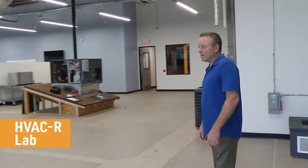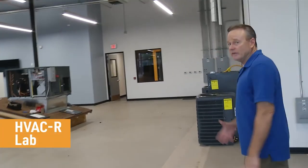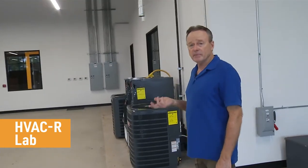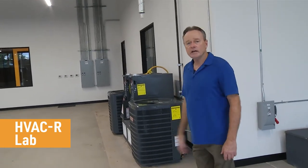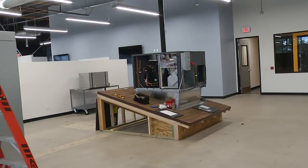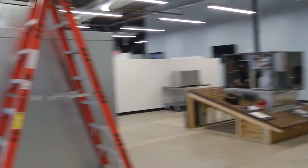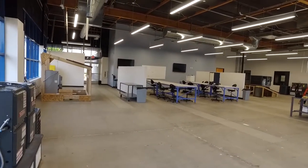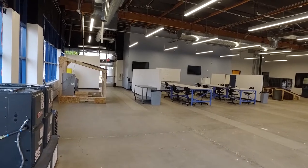This is our HVACR lab. As you can see, we have equipment sitting around that we can take apart, troubleshoot, and repair, and we have a very wide variety of equipment. We have gas-fired heating units, we have rooftop units, we have walk-in coolers, we have ice makers — so a very wide variety in HVACR equipment.